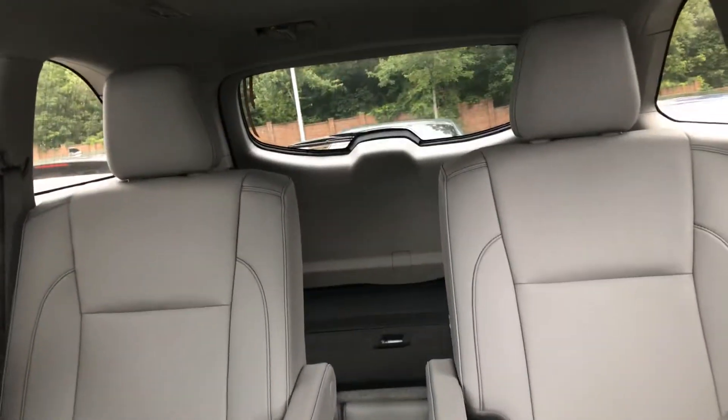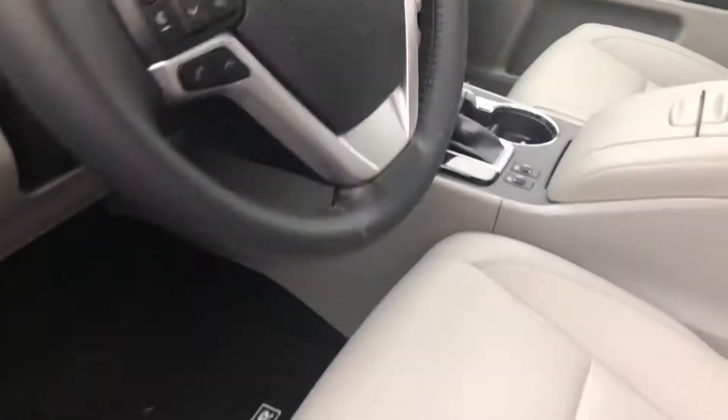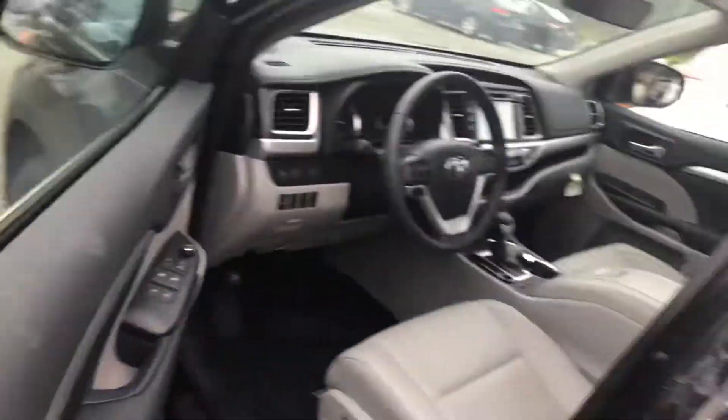It has captain's chairs in the back, the third row seat is down, and it even has a moonroof as well. So you can take a look at that, and we'll take a view of the back side here.